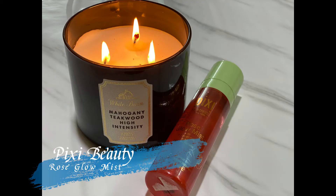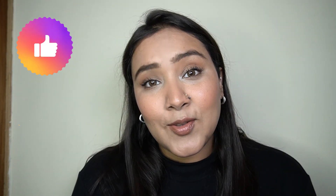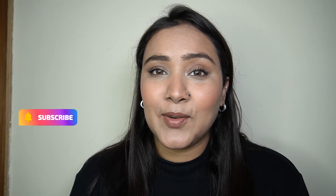Lastly, to melt everything together I'm taking my Pixi Rose Glow Mist and spritzing my face with it. And that is it for today's video — this is the final finished makeup look, my take on the clean girl makeup trend. It's a very clean makeup look that will make you look really polished and put together, universally flattering and suitable for everyone. I hope you enjoyed watching — please like, share, and subscribe, and I'll see you in my next video. Thank you, bye!